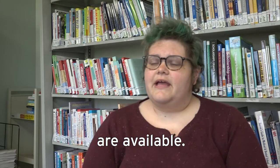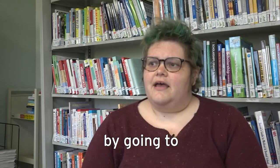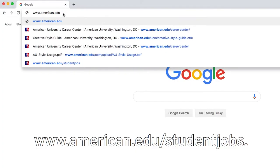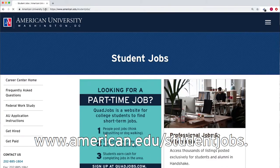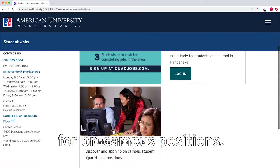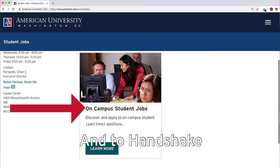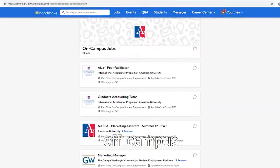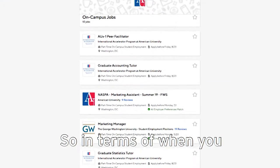The first thing that you could do with your federal work-study award is to see what kind of positions are available. You can check that by going to www.american.edu/studentjobs, where you'll find links to our student job board for on-campus positions, and to Handshake where you can find off-campus federal work-study positions.